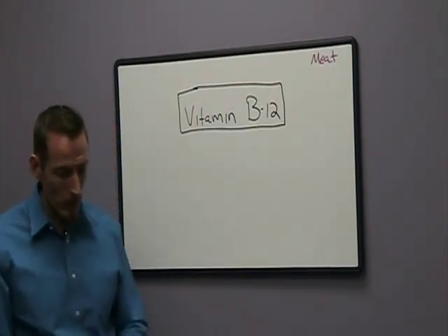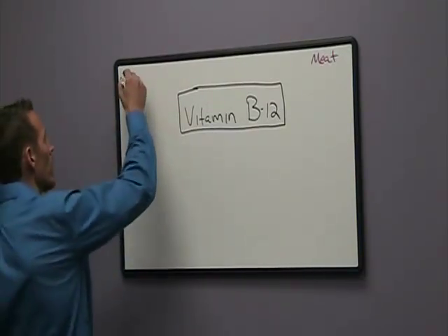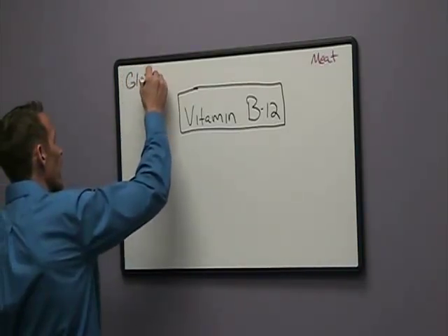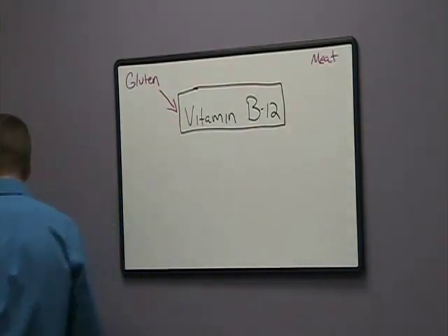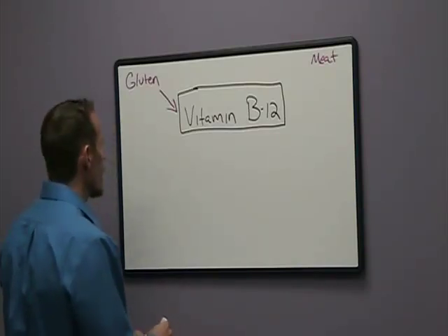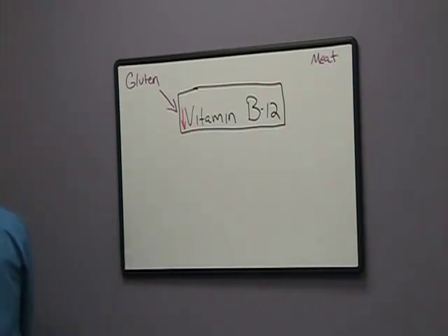There are a number of different things that can cause a vitamin B12 deficiency. Obviously, one of the biggest factors that we see is gluten sensitivity. One of the ways that gluten can impact vitamin B12 is through the stomach.